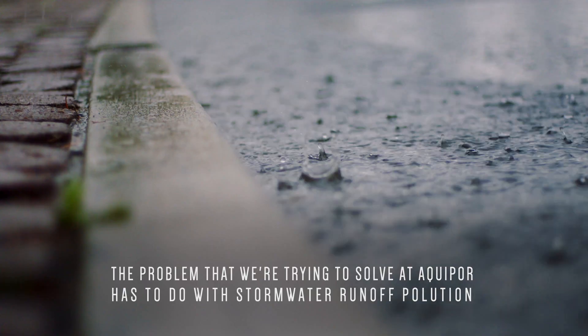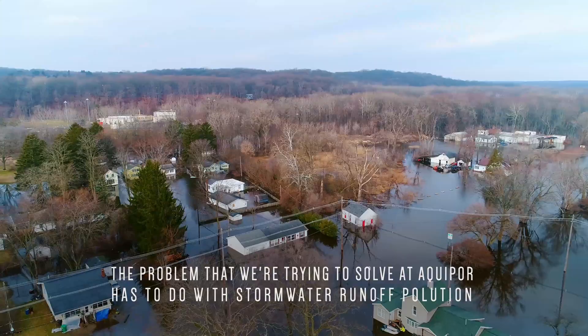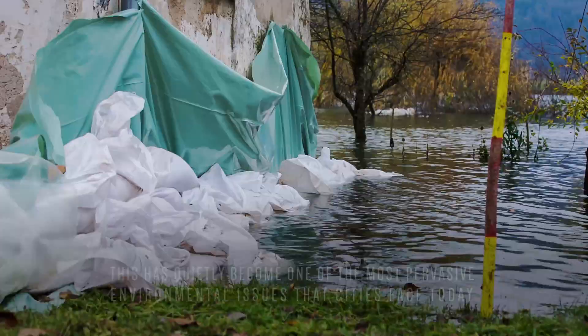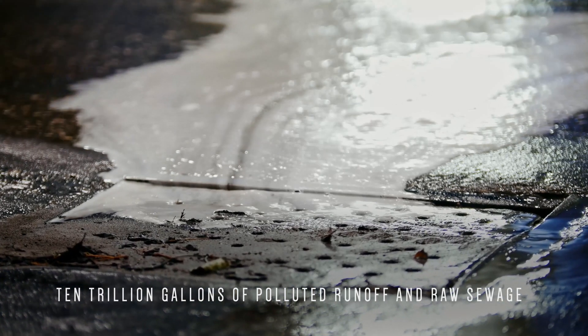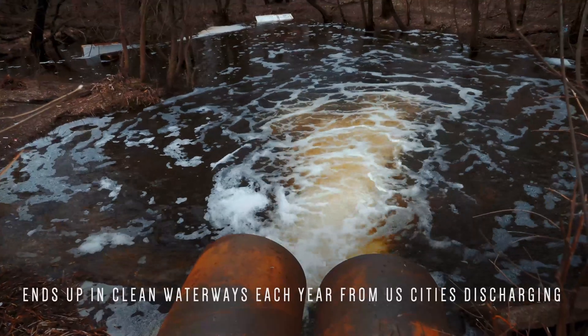The problem that we're trying to solve at Aquapor has to do with storm water runoff pollution. This has quietly become one of the most pervasive environmental issues that cities face today. The number is 10 trillion gallons of polluted runoff and raw sewage that ends up in clean waterways each year from U.S. cities discharging.